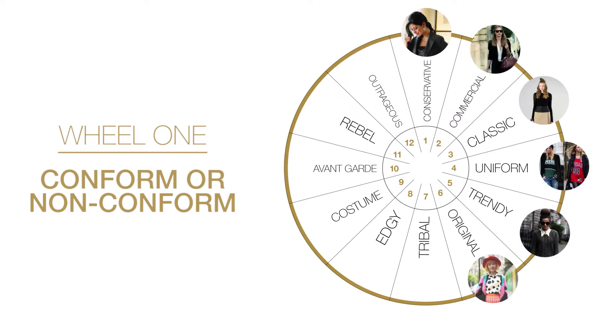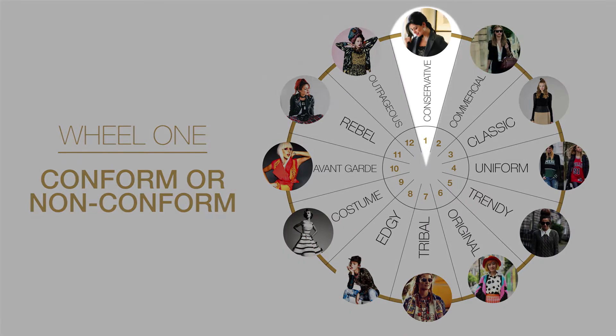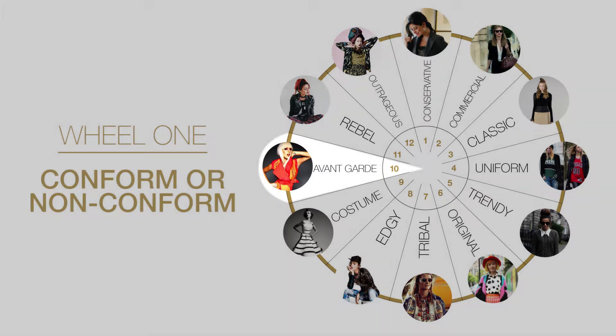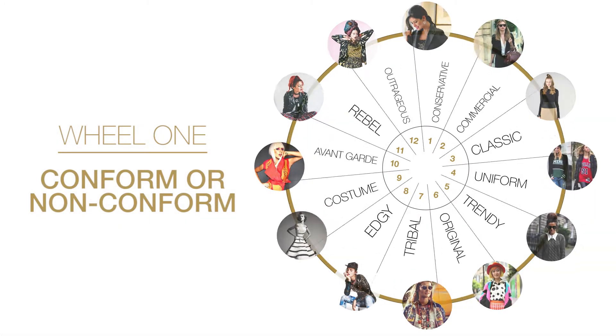Wheel one: conform or non-conform. Is your client an introvert or extrovert? In this wheel, we question how quiet or loud the color and style should be to fit the personality of your client.